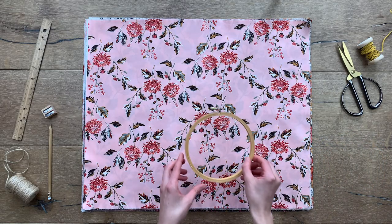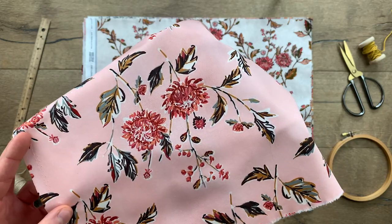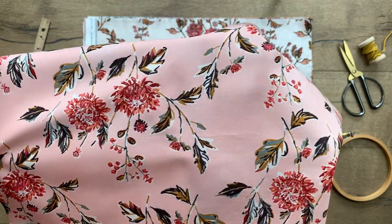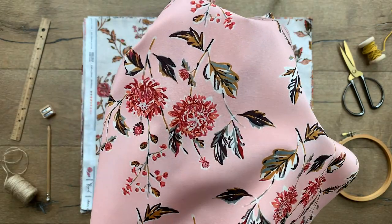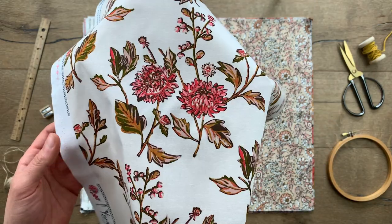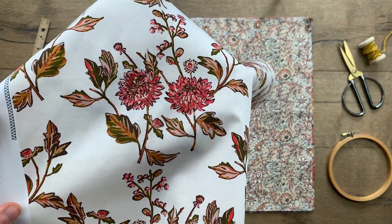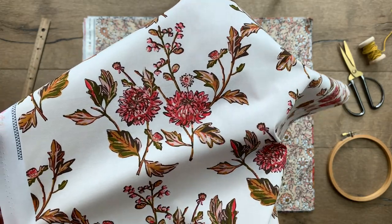The first print I want to talk about is the cut florals print. This large-scale floral design is one of my favorites because of its textured petals and gorgeous details. The peachy pink background illuminates the florals from the fabric. If this print wasn't enough, it also comes in a creamy white background — two perfect shades I can see myself using in home decor projects and floral inspired quilts.